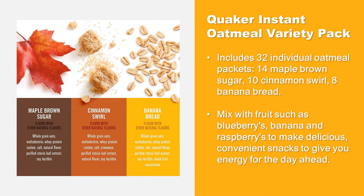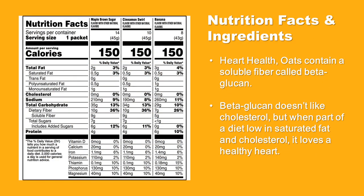Mix with fruits such as blueberries, banana, and raspberries to make delicious, convenient snacks to give you energy for the day ahead. As a heart-healthy product, the oats contain a soluble fiber called beta-glucan. Beta-glucan, when part of a diet low in saturated fat and cholesterol, supports a healthy heart.